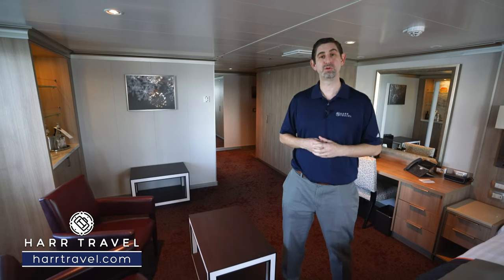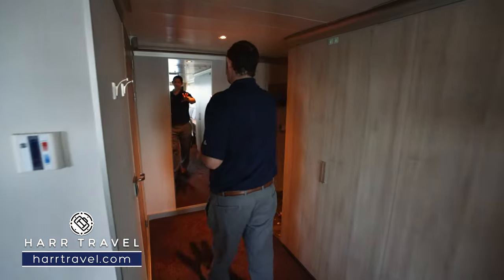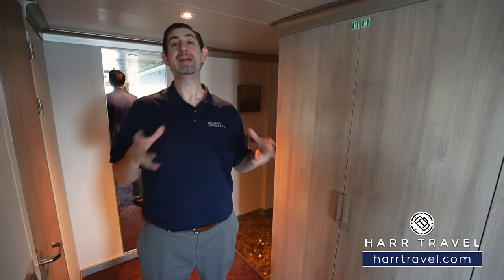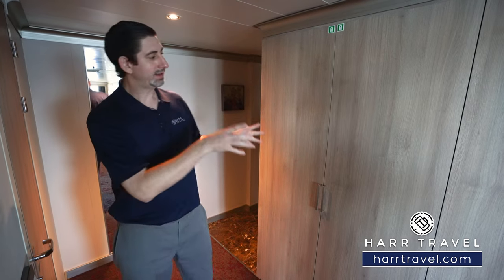Now let me show you this beautiful suite. As soon as you walk in the door, you're going to have this floor-to-ceiling mirror, and then just to the left you're going to have the storage. Keep in mind that Holland America does shorter cruises, but they also do a lot of longer cruises and combinations to make them even longer. In that case, having a suite, having a ton of storage, and working with a travel advisor who knows the ins and outs of a longer cruise is crucial.